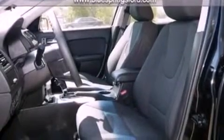a six-speaker audio system, a four-wheel independent suspension, tinted glass, dusk-sensing headlights, side-curtain airbags, and this vehicle has less than 20,000 miles.